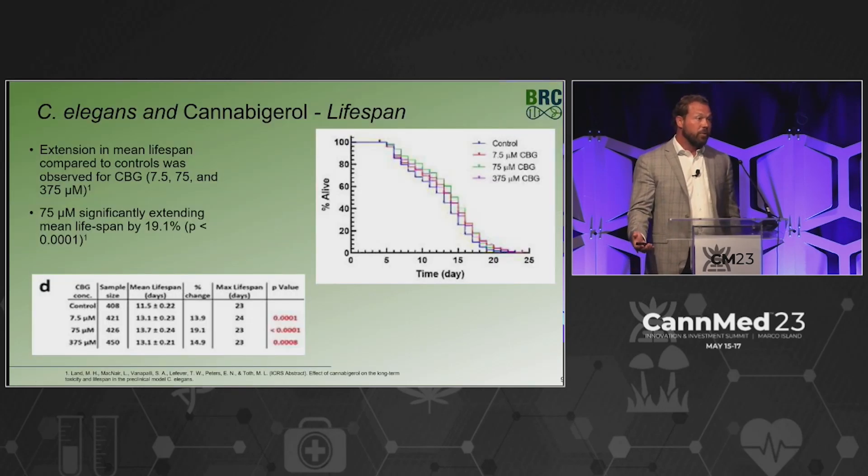Moving on to cannabigerol, we found in the thermotolerance test that it was much more well-tolerated than CBD. The dose range was 7.5, 75, and 375 micromolar — higher than CBD — because initial toxicity wasn't seen with cannabigerol. Again, we see the middle dose, 75 micromolar, extending mean lifespan by about 19%. Looks positive, doesn't look toxic — good news.